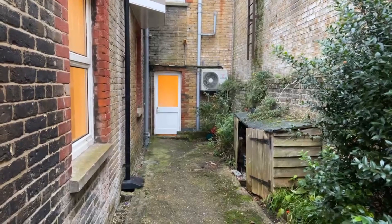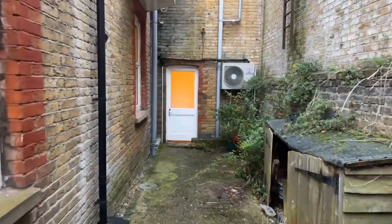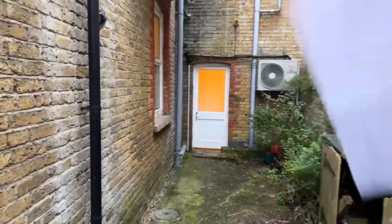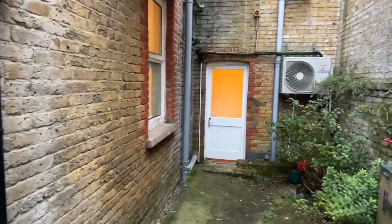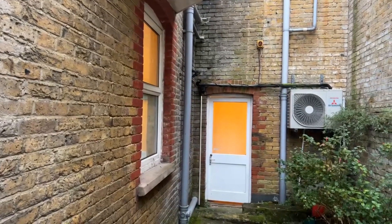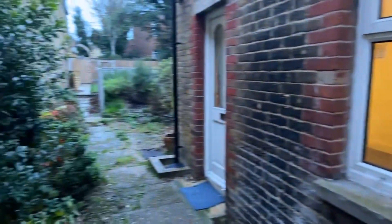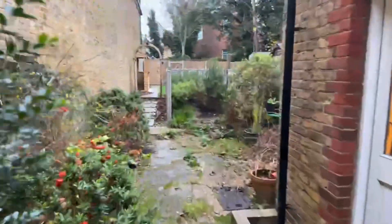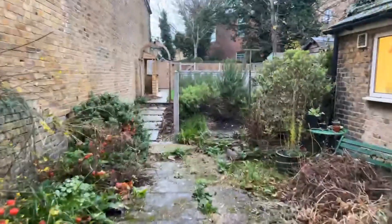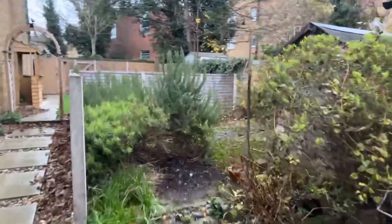So the property — if you know Station Road itself, we'll show you at the end. The door is next to Barber 27, which is a barber's in Birchington. You come through the communal area and out to the back here, which is where your entrance to the flat is. You've got this garden space just here which is a little overgrown — we have recommended to get it cut back, but you've got this outside space.